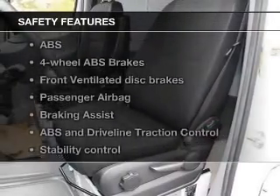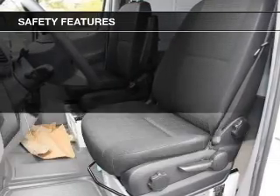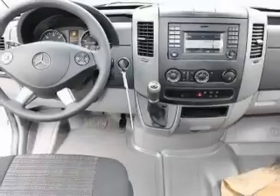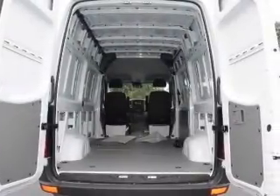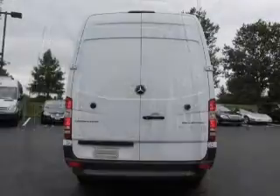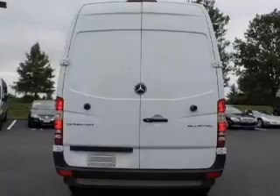If safety is a high priority, rest assured knowing that these top safety components are included: front ventilated disc brakes, passenger airbag, traction control, stability control, daytime running lights, low tire pressure warning, and independent suspension. Our website offers more information on all of our vehicles. Call us today to start test driving.